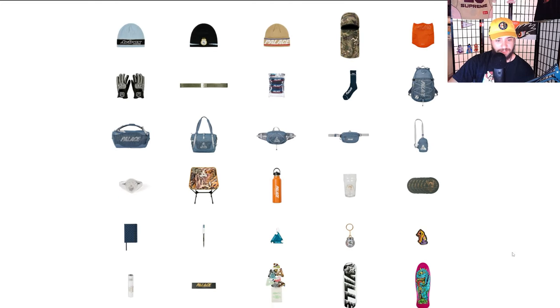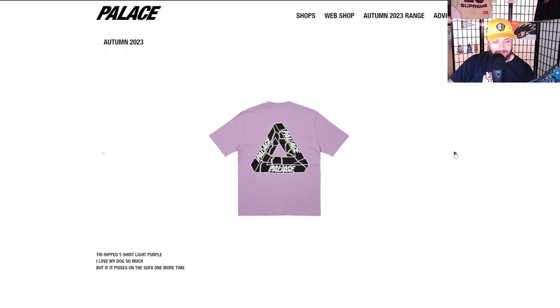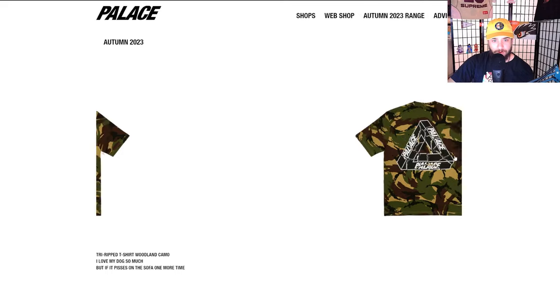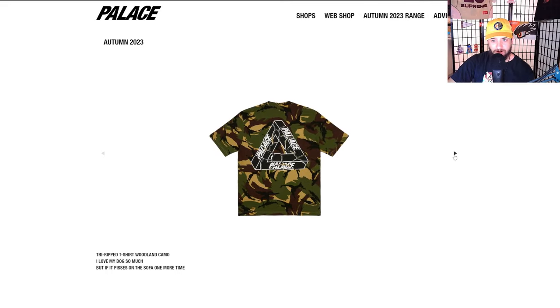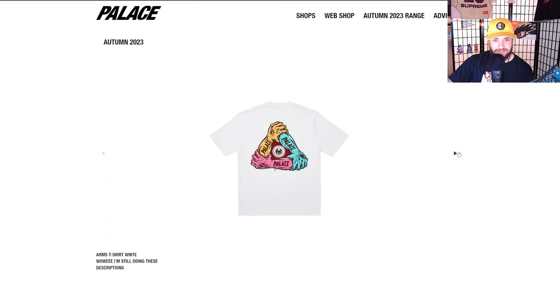Super sick, looks very Middle Eastern — really cool design work on this one. We still have quite a few pieces left. We're going to go in reverse order starting with all the accessories. We got the Tri Ripped t-shirt — very cool, looks like a broken ripped-up sticker someone pieced back together, like an FBI crime scene or something.